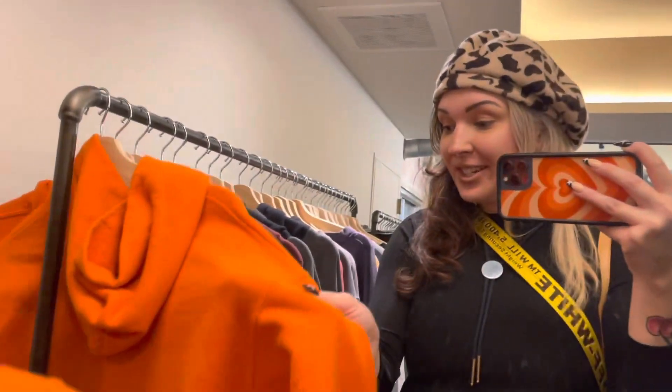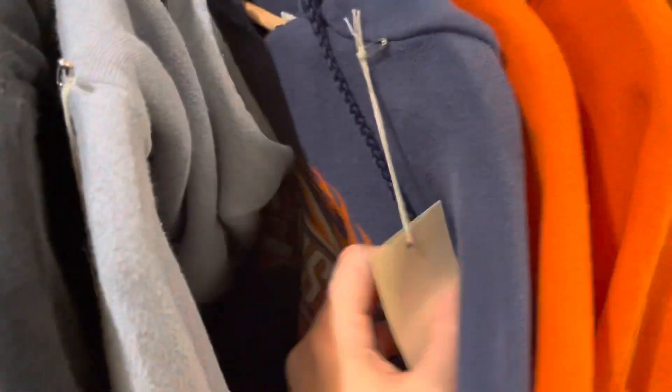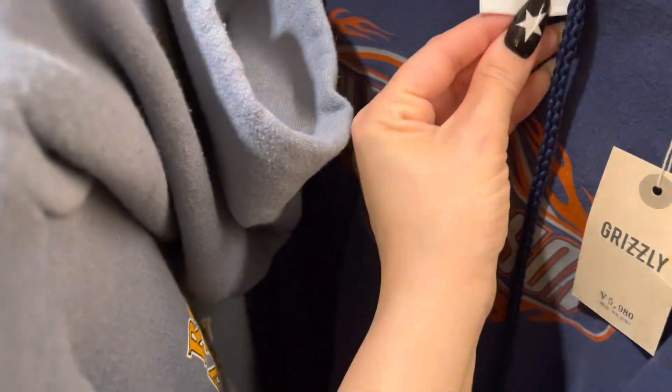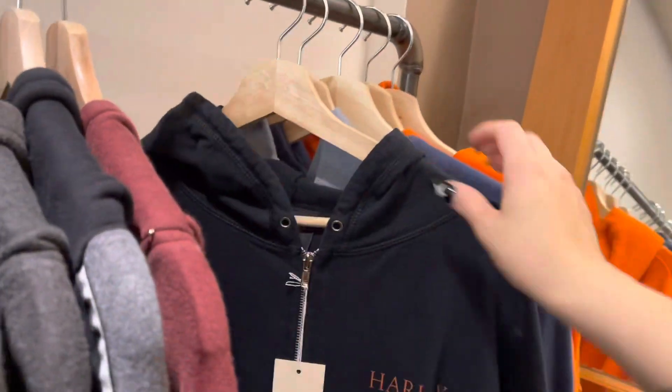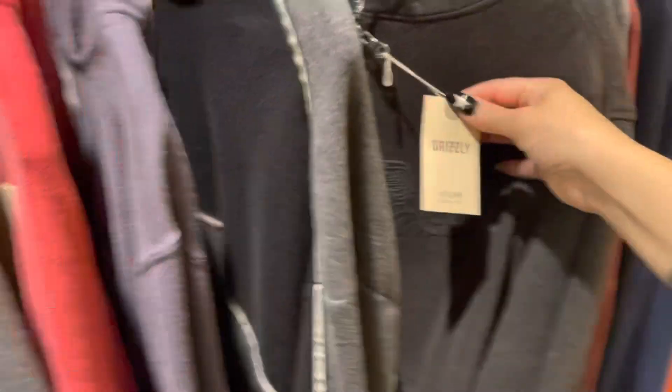These are super cute. I don't know if I told you guys but the vintage here is very expensive and it's all American — they really are into American vintage, so it's a lot more expensive here than what we're used to at home. A lot of Harley right here, oh I found a whole Harley rack! They're averaging like 50 to 70, 80 bucks each.